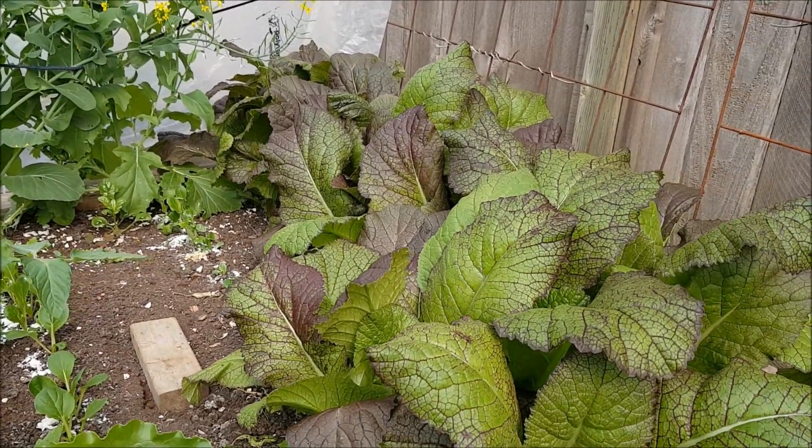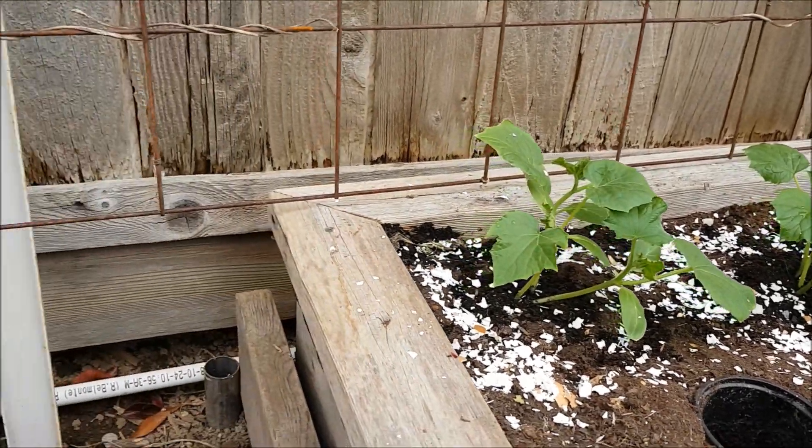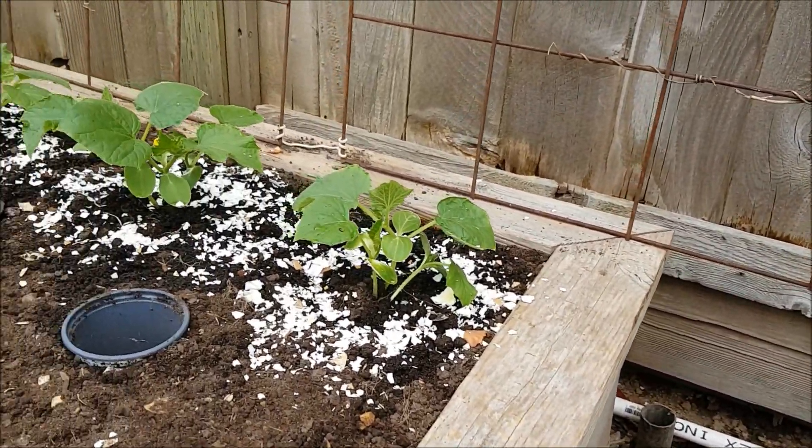May 14th. May 16th. It's cloudy and warm. It's a good time for cucumber transplant.